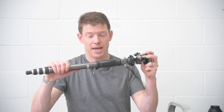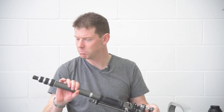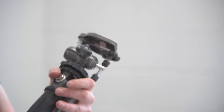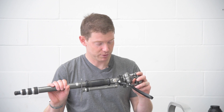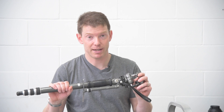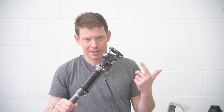Of course you can make mistakes with used equipment. This is a monopod that a friend sold me. It's fine but it's kind of old and it pinches you when you use it. It works in a pinch and has saved my bacon a couple of times, but I didn't pay much for it — I still would have been better off just buying a brand new one.